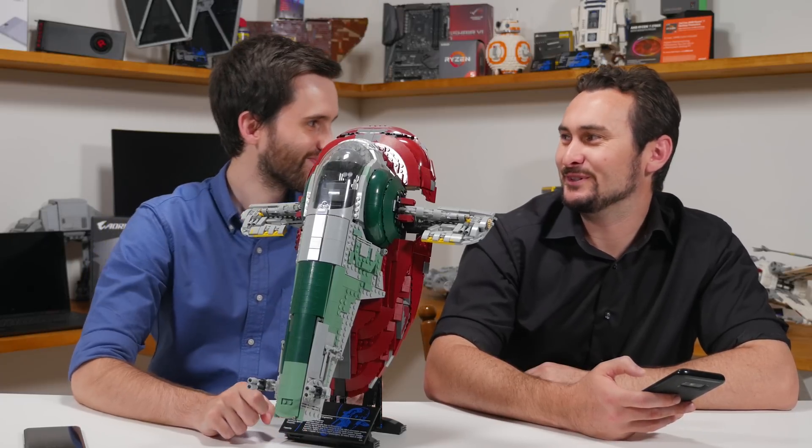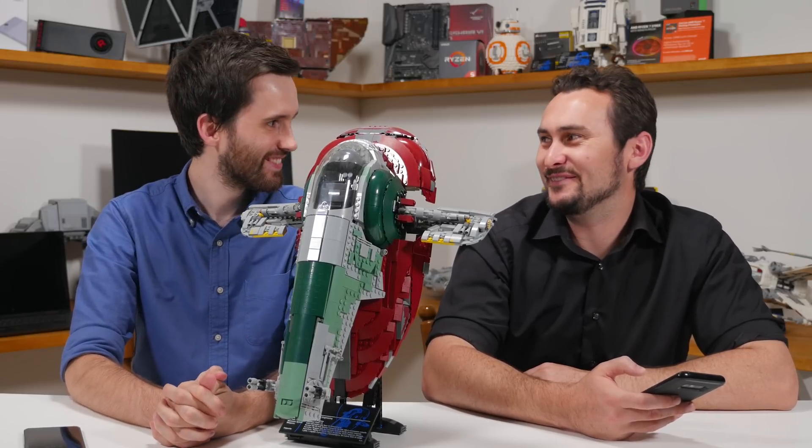When you get your Millennium Falcon, that might usurp it a little bit. We'd definitely need a new shelf for that one.